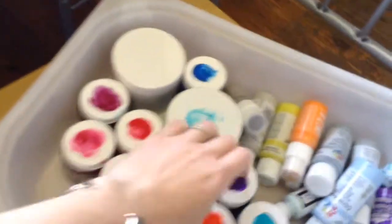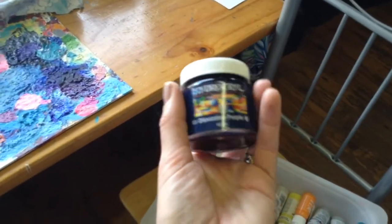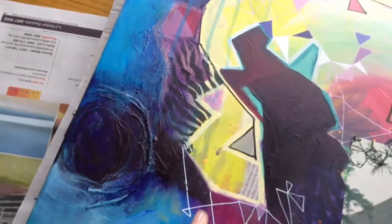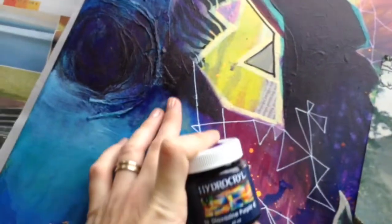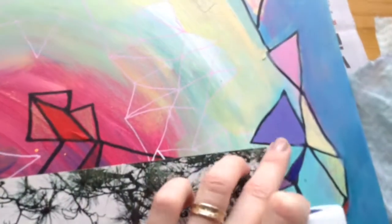I've recently discovered HydroKryl — they're an Australian company, an eco-friendly paint company. This purple, it almost looks black, but when it comes out it's just really deep. And if you add a small amount of white to it, it just makes the most beautiful purple. HydroKryl are amazing, and their turquoise is just delicious as well.